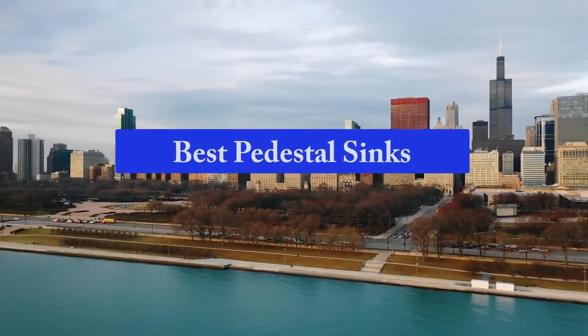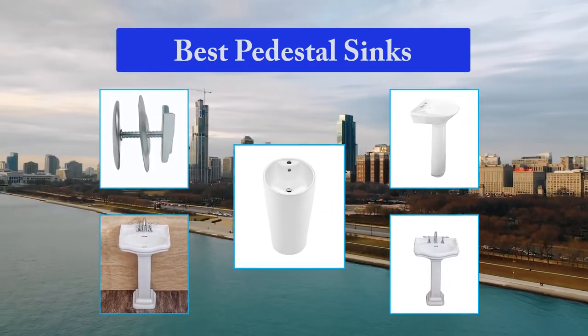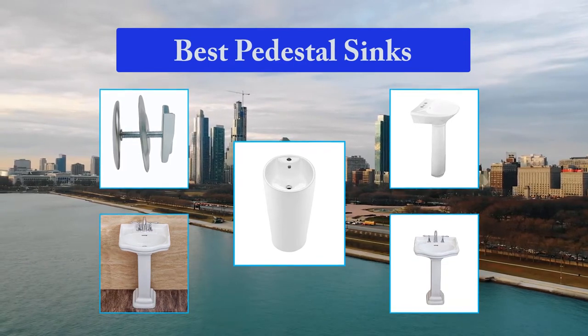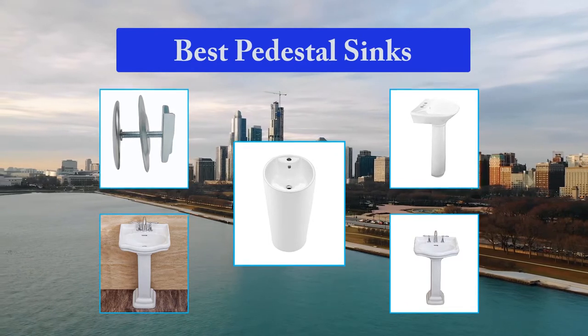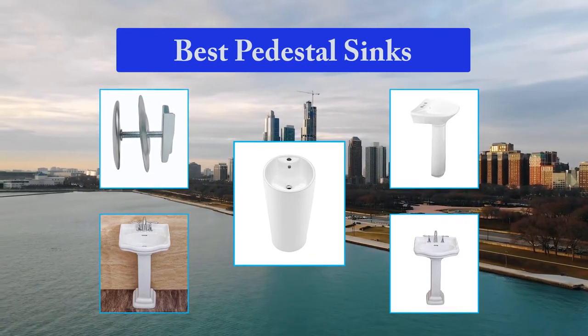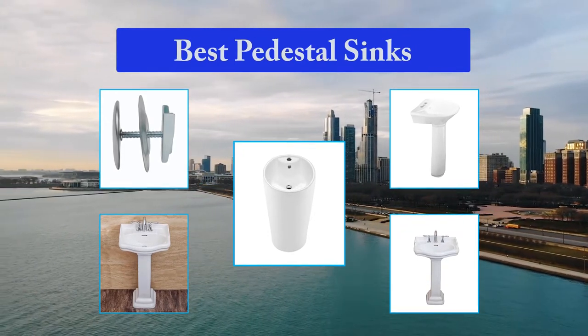Top 5 Best Pedestal Sinks. Here we are about to show you the best pedestal sinks on the market with the best quality. Our review team has been doing research and as a result, we've selected 10 of the best pedestal sinks. They will suit your needs and also can be extra decoration for your existing bathroom. These sinks are effortless to install and replacing them is a snap.